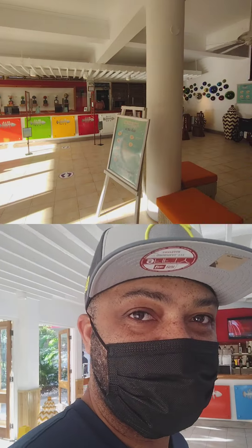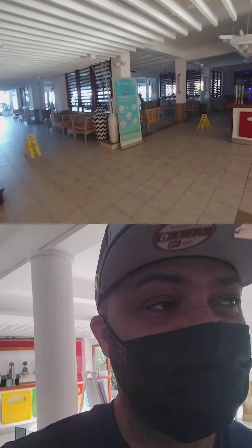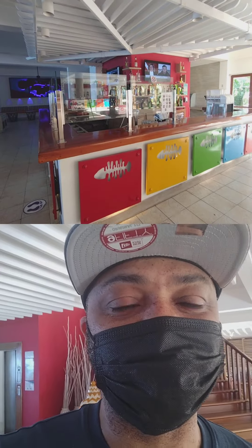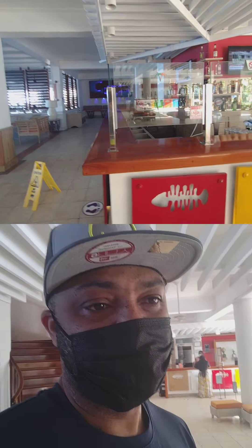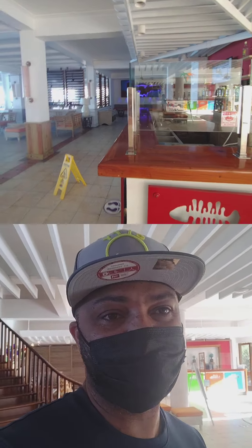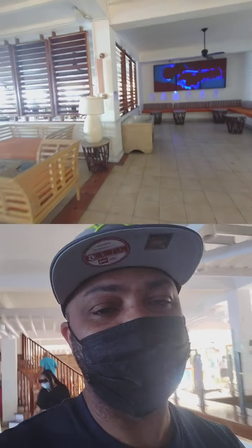The lobby area is pretty spacious. We've got reception over there and they tend to do a pretty good job. It's a 144-room hotel with four bars. This is the first of the four — the lobby bar. So if there's a big check-in group and you're waiting in line, feel free to come over here and get some drinks. Of course, it's all-inclusive.